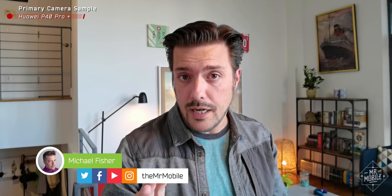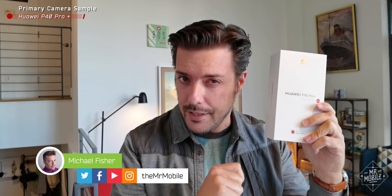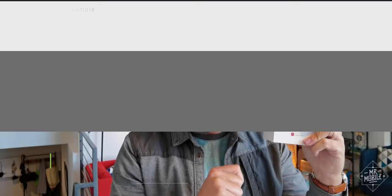All right, this is gonna sound a little strange, but just go with me on it. The key to understanding the Huawei P40 Pro Plus is looking back on a Nokia phone from nine years ago.